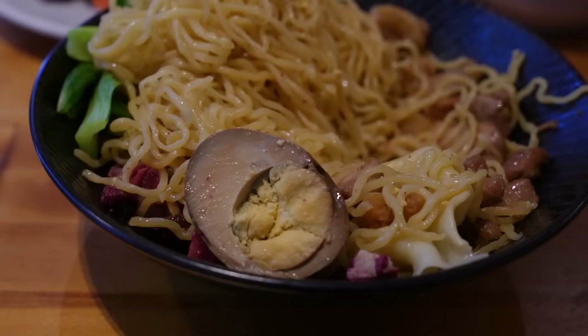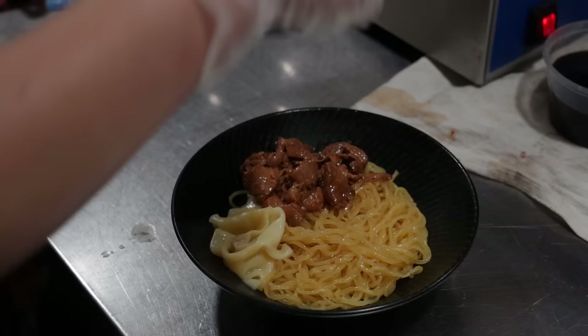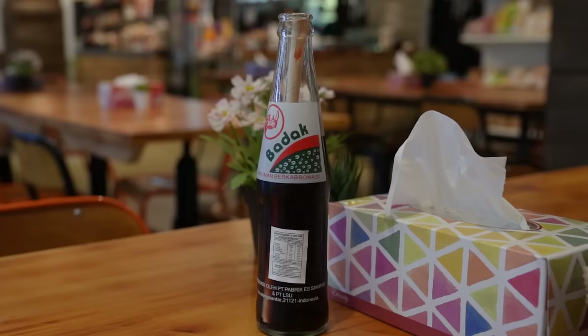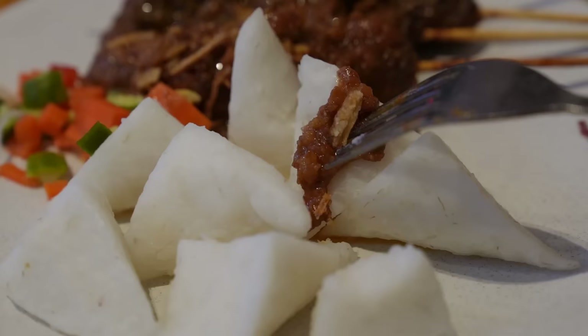The noodles are soft but have a good chew and grab onto the sauce really well. The toppings include vegetables, barbecue pork, chicken, and a tea egg with a very prominent savory flavor. Of all the meats in my bowl, my favorite is probably the marinated chicken. I was given a drink to try — I thought it was Coca-Cola but it's not. It tastes a little bit like cough syrup — fizzy plum juice. I don't love it but I don't hate it either.